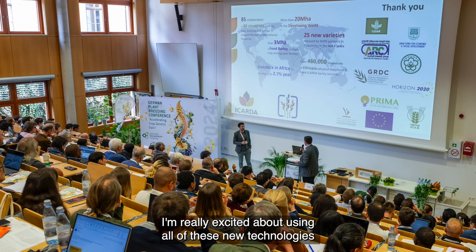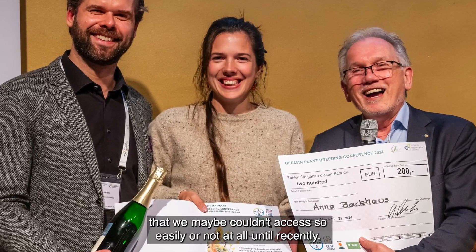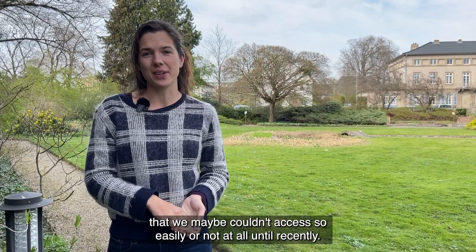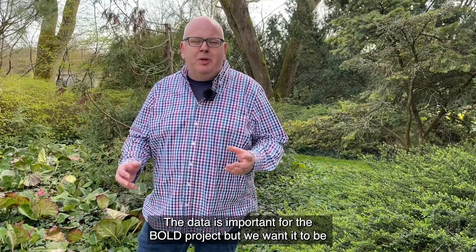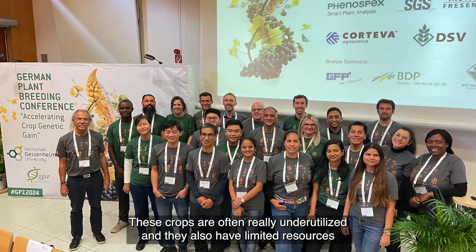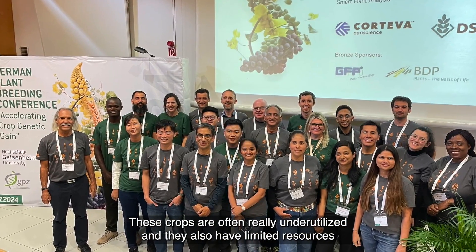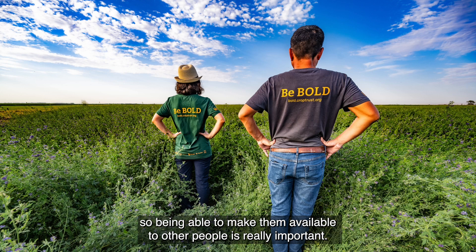I'm really excited about using all of these new technologies to access the hidden gems stored in the gene bank that we maybe couldn't access so easily, or not at all, until recently. The data is important for the BOLD project, but we want it to be important for everybody who works on these crops. These crops are often really underutilized and have limited resources, so being able to make that data available to other people is really important.